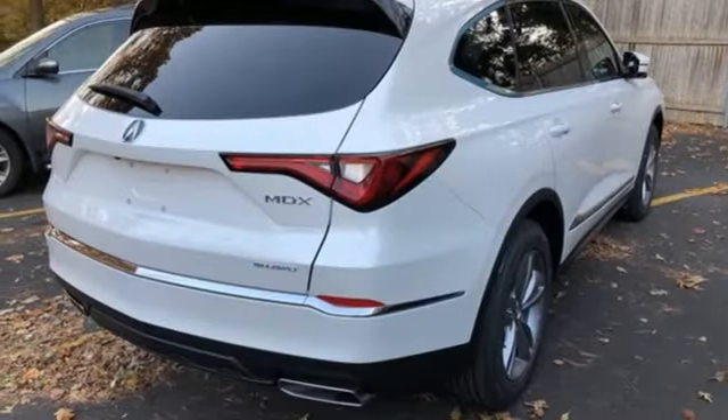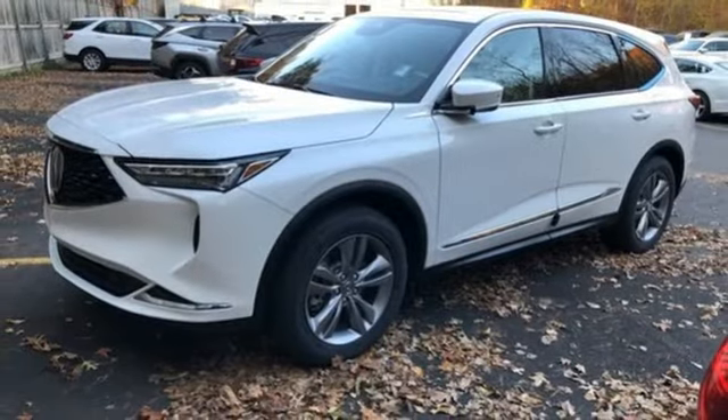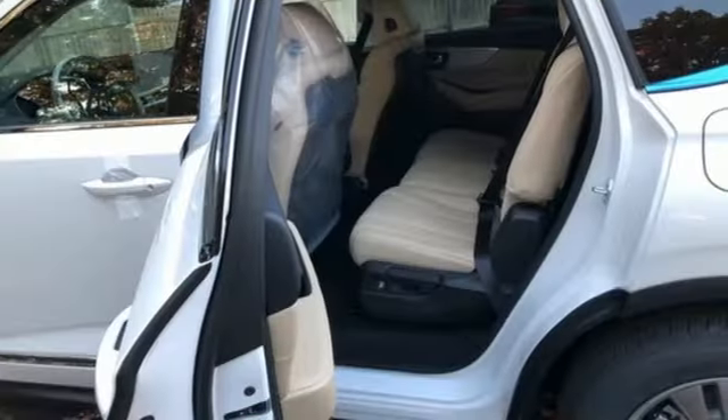Memory exterior door mirror settings, power tilting steering column, auto tilt-away steering column, and LED low and high beam headlights.